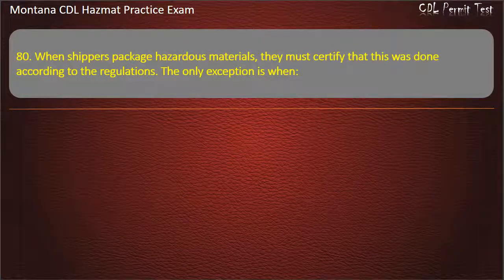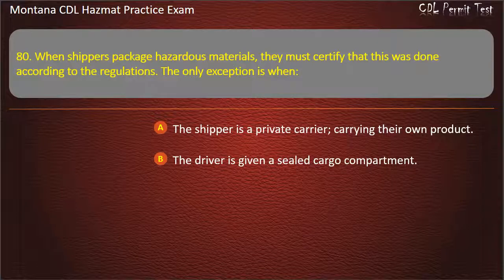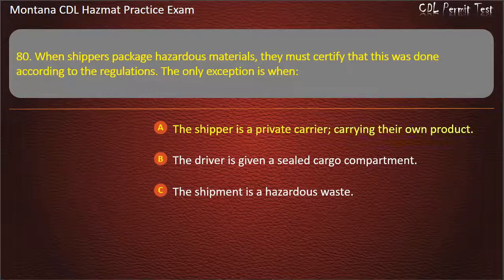Question 80. When shippers package hazardous materials, they must certify that this was done according to the regulations. The only exception is when: the shipper is a private carrier carrying their own product; the driver is given a sealed cargo compartment; or the shipment is a hazardous waste. Answer: The shipper is a private carrier carrying their own product.